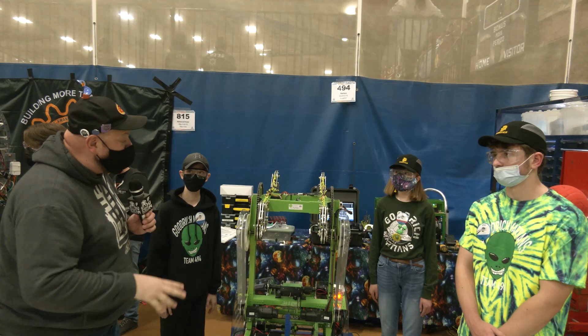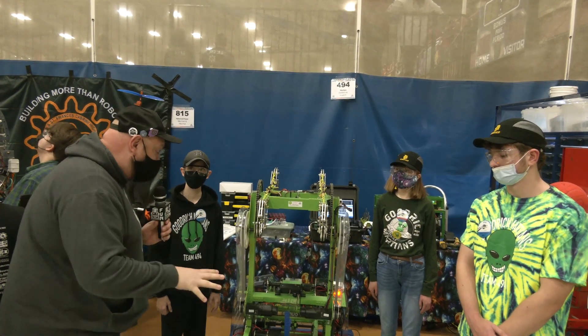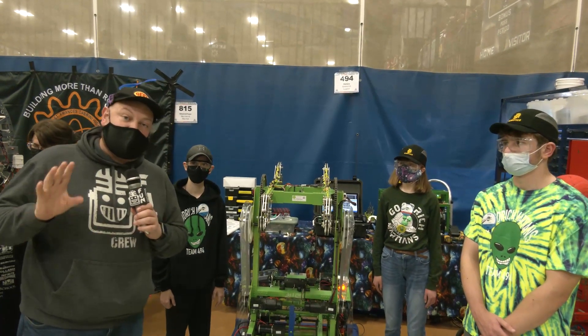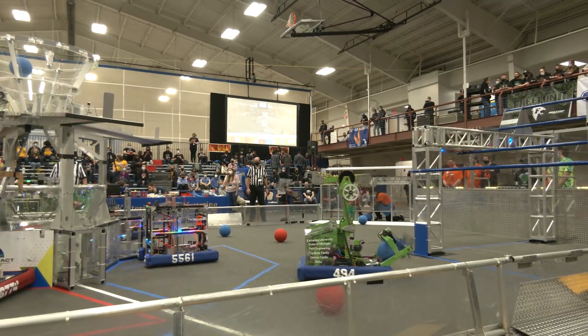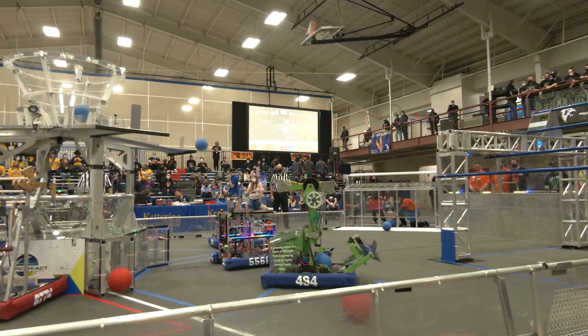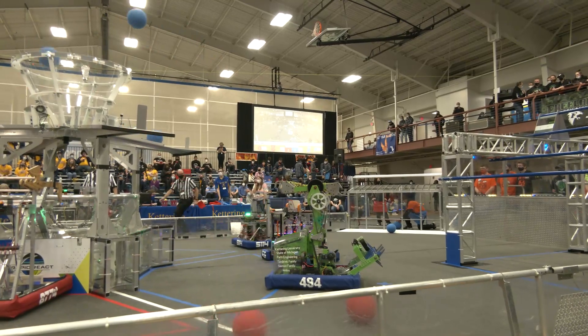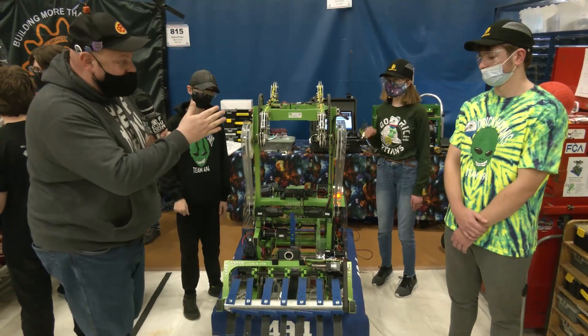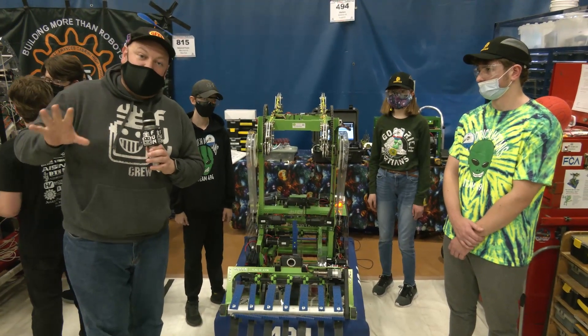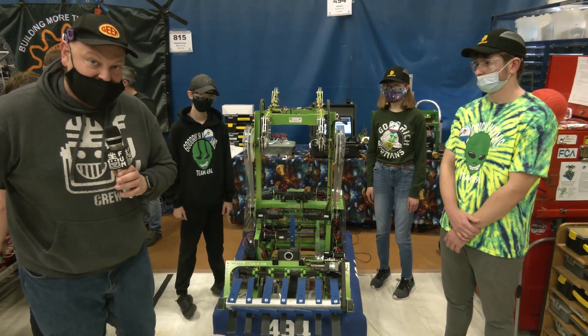Hey everybody, Styler here at Kettering One, checking into team number 494, Martians. This team currently, as we're interviewing the number one seed, has a fantastic traversal climber, but they're flailing at their intake. You've got to love it going into their indexer and shooter. I have RJ, Frank, and Emma, and we can't wait to detail more of what's going to be happening here in this robot, all coming up on Behind the Bumpers.